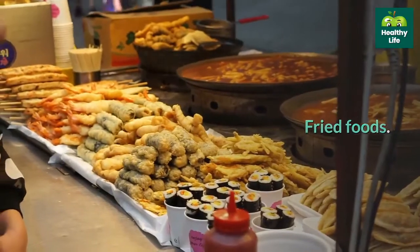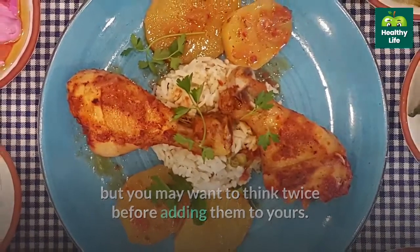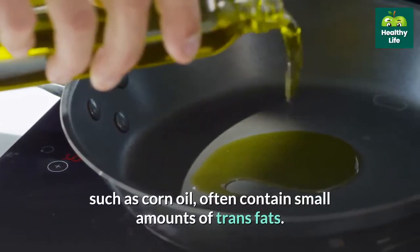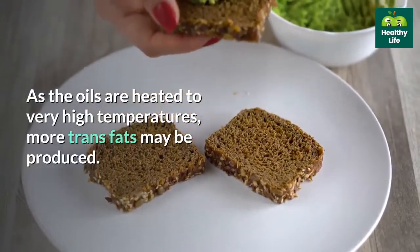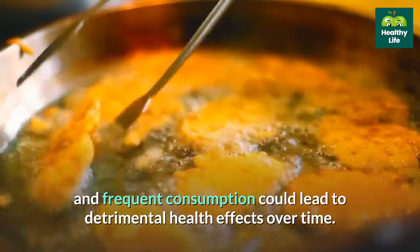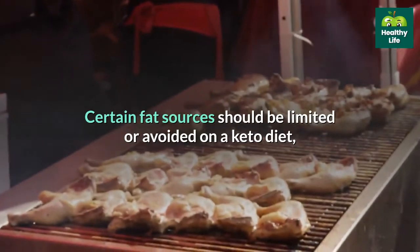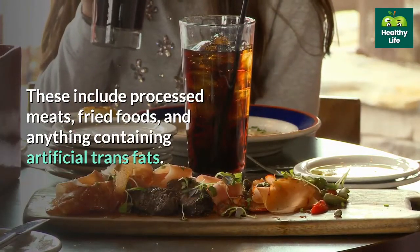Fried foods. Deep fried foods are included in some ketogenic diet plans, but you may want to think twice before adding them to yours. Fried foods tend to be high in trans fats, which can increase your risk of heart disease. Certain types of highly refined oils typically used for frying, such as corn oil, often contain small amounts of trans fats, and as oils are heated to very high temperatures, more trans fats may be produced. Fried food absorbs large amounts of these fats, and frequent consumption could lead to detrimental health effects over time. Keep your intake of fried foods to a minimum to support your health on a ketogenic diet.